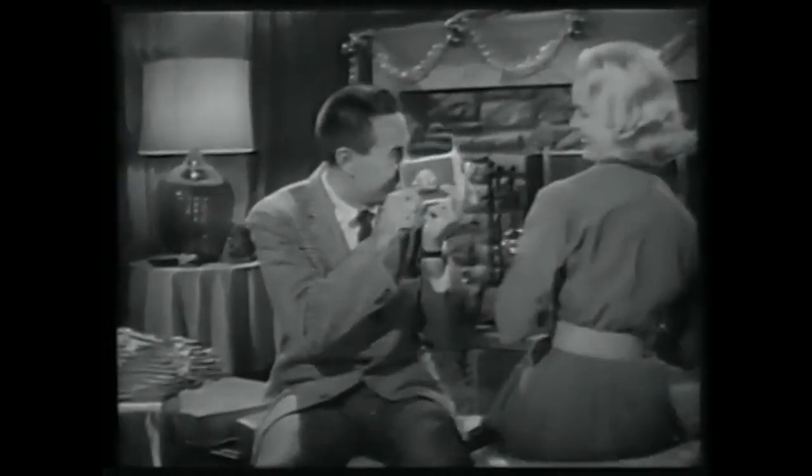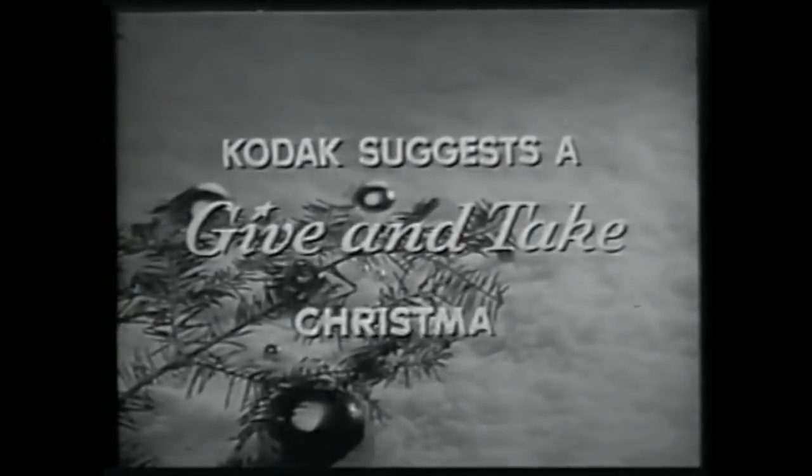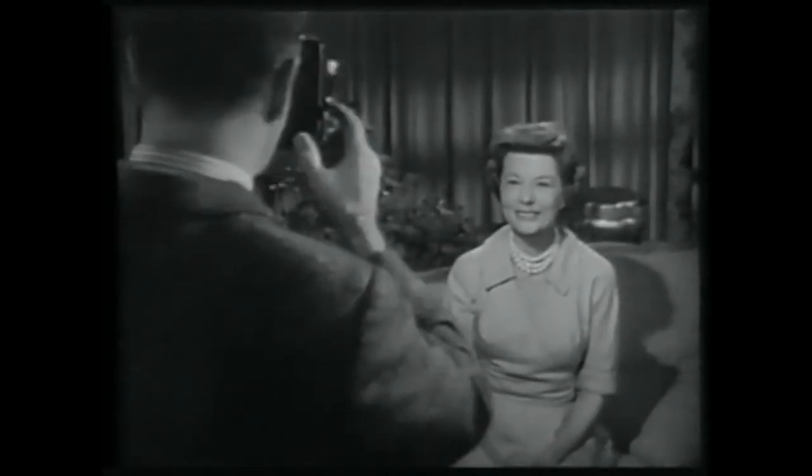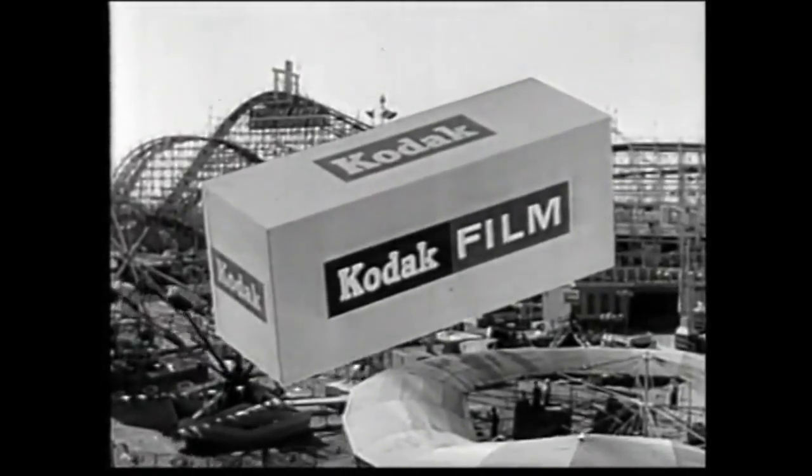Give Kodak gifts for Christmas — take all the Christmas cheer to live again, enjoy again, year after year. It's a good way to make this the happiest holiday season you'll ever remember. Next week, Ozzie and Harriet will be brought to you by Eastman Kodak Company.